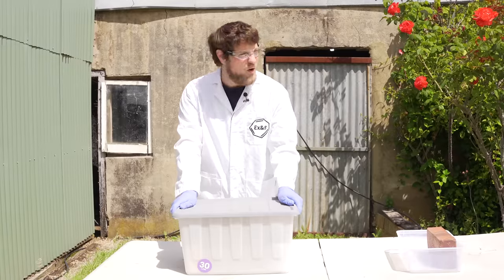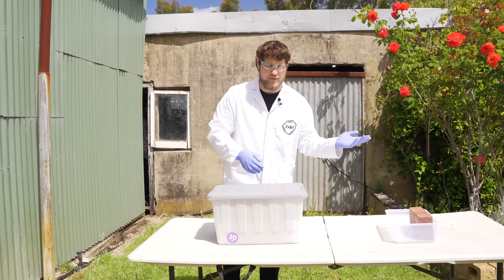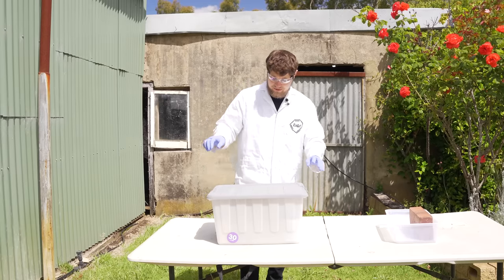I get very excited when I see old chemical bottles. What I might do is I might just open this lid and let it vent for a little bit because I'm getting a bit of a weird smell from it whenever I open this.